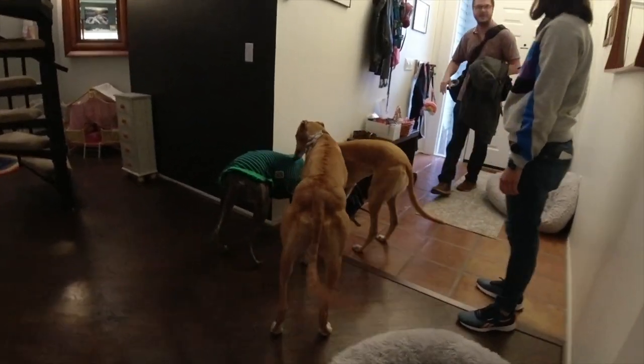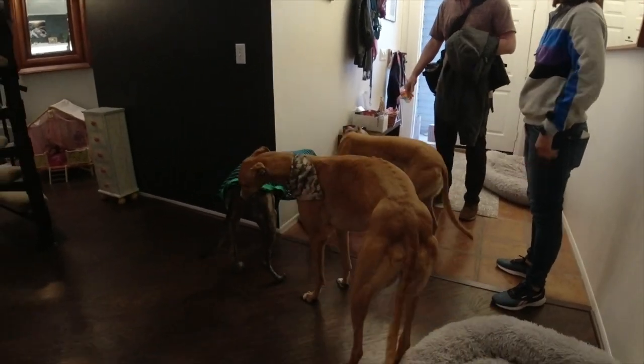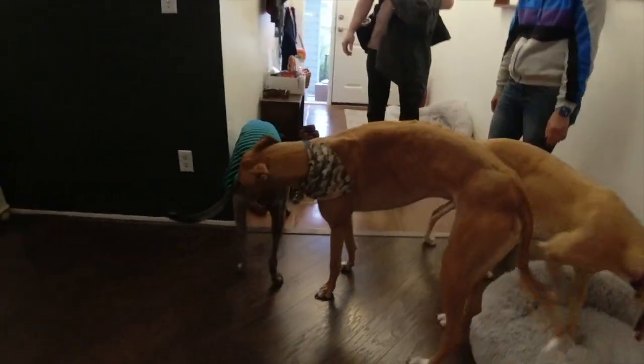With any other dog it takes months for him to warm up to them. That's instant with greys.